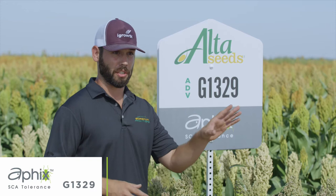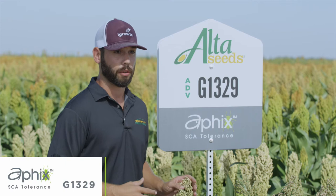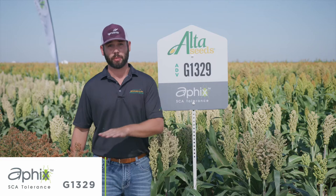Many of you that have tried Alta Seeds before, especially in Colorado, western Kansas, and western Nebraska, will have tried our AG1101. This is going to be the product we want to go after those acres with. It's going to add aphid tolerance as well as a significant yield bump based off our yield data.